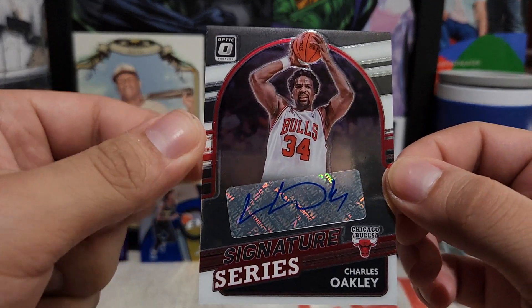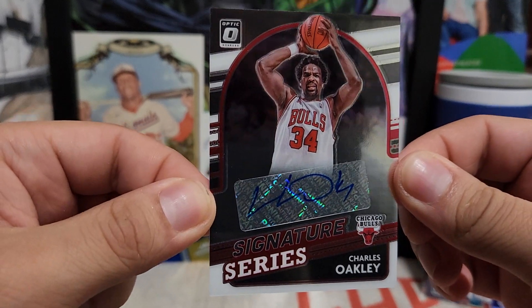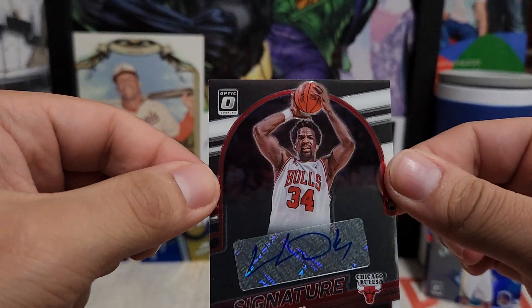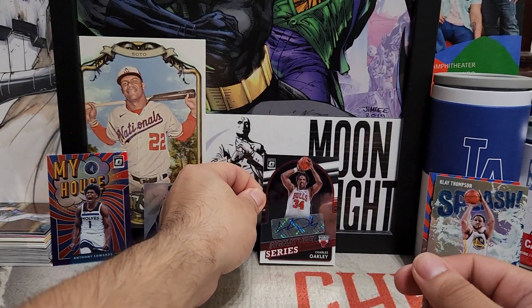And this is the icing on the cake — always great getting an autograph out of a retail box when you're not guaranteed one. Charles Oakley on the Bulls — still throws me off, but hey, an autograph is an autograph. That's a win in my book.